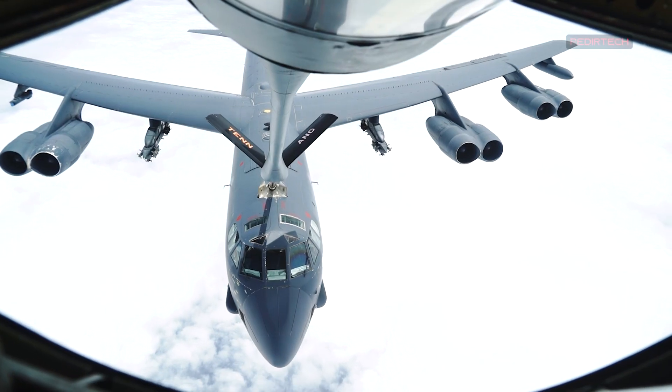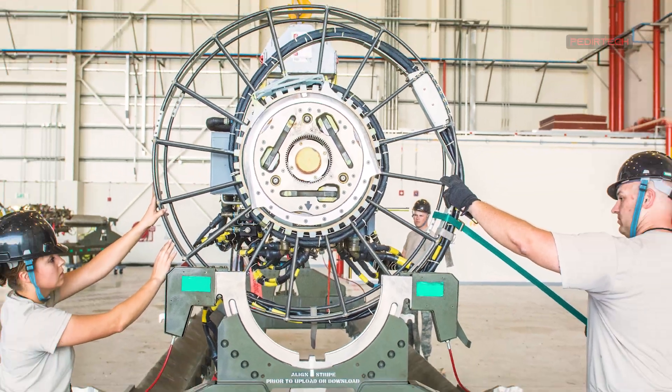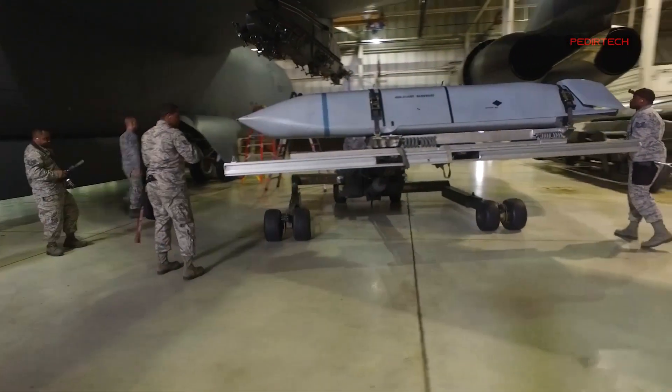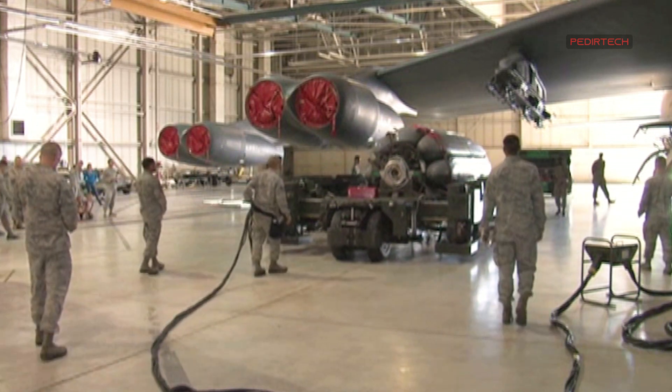The most recent upgrade, the Conventional Rotary Launcher (CRL) modification, enables the B-52 to carry precision-guided munitions, including the Joint Direct Attack Munition (JDAM) and the Small Diameter Bomb (SDB).